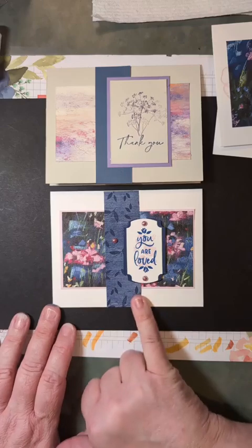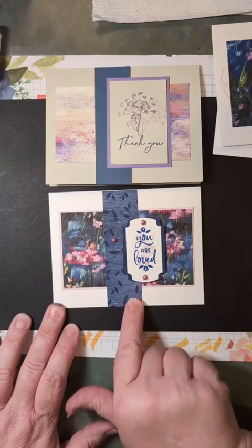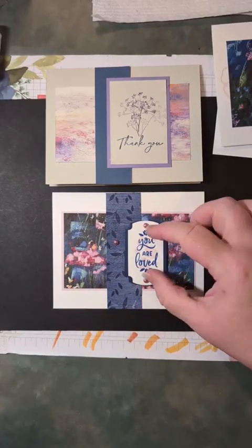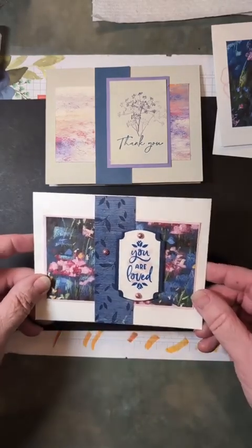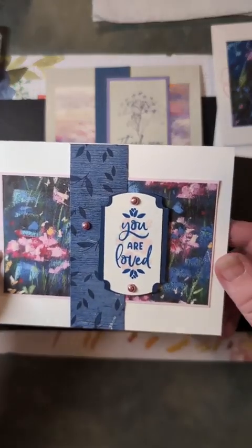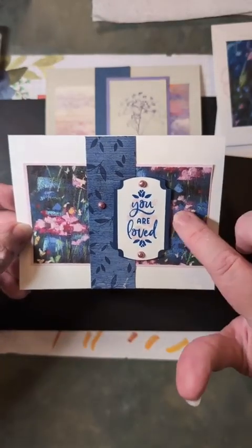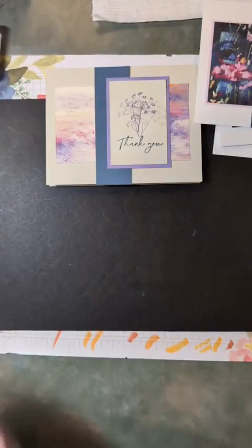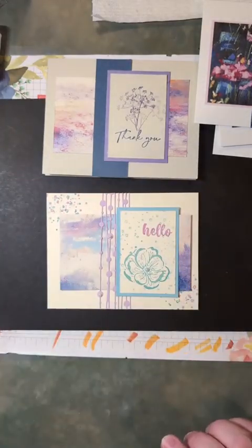I added some Country Woods designer series paper, and I stamped over it with the background leaves from this flower set — they're kind of a two-step stamp where you can make flowers with leaves. In this case I stamped them separately. Then I added some fun gems — actually Petunia Pop — but the color blends with several things, so it kind of fit into the pinky-red situation going on in that DSP.